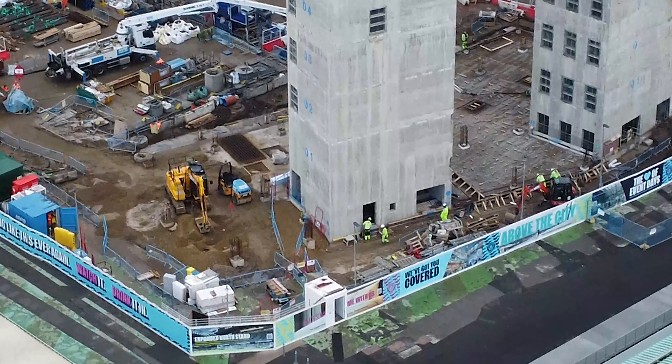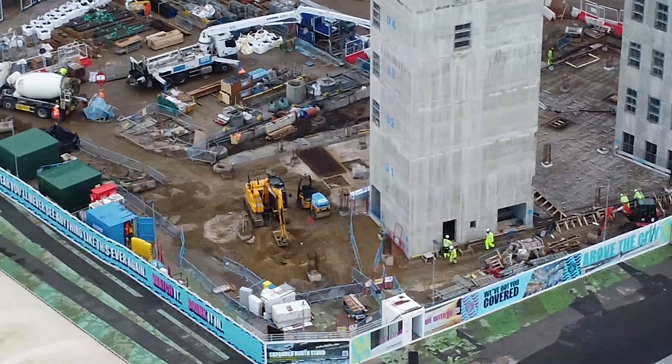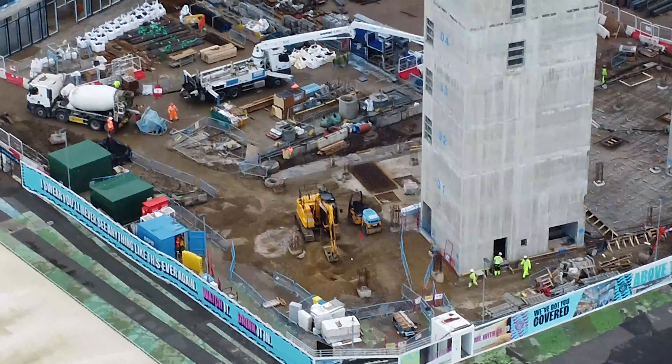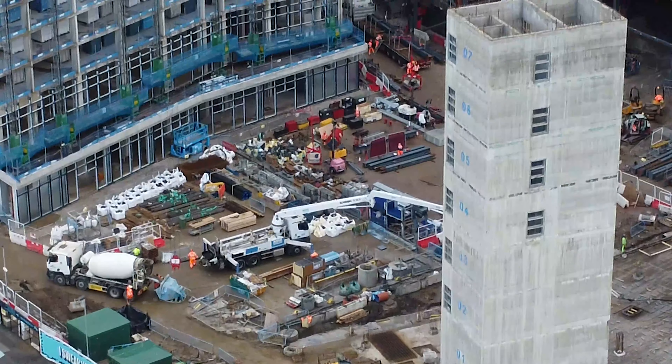It looks a lot different to the time we were last here. It's had a lot of progression in all areas — obviously the hotel is looking a lot more as it should.